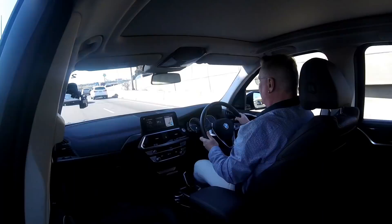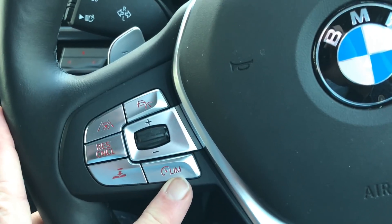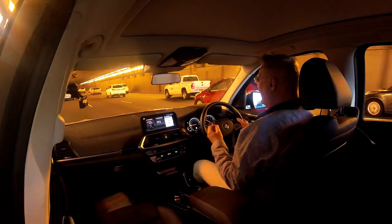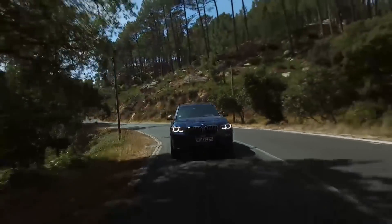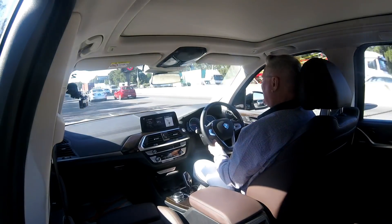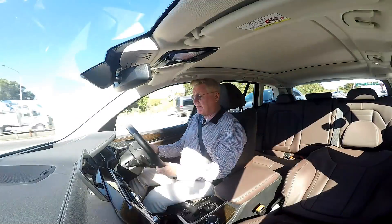Other amazing features include the active lane control. You activate the steering wheel button with the steering wheel symbol and the BMW will then actively steer you in the lane. It's particularly handy with the queue function on the cruise control, which will stop and go in traffic. The car also has traffic sign recognition, and it's clever enough to recognize LED signs, which many traffic recognition systems don't do.